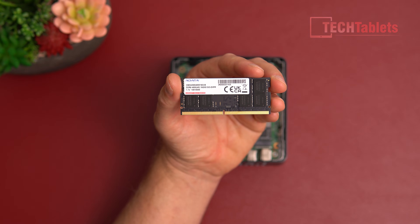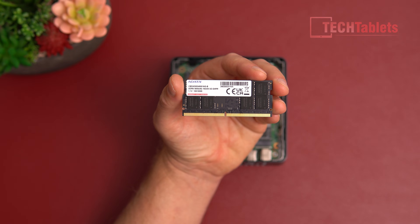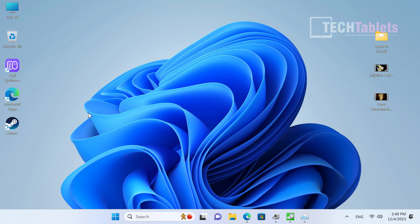The RAM used is from A-Data — it's DDR5 4800 at 1.1 volts. Let's now take a look at how the Mini Air 12 runs.